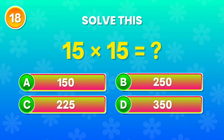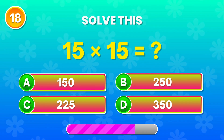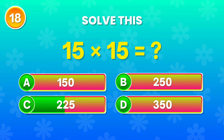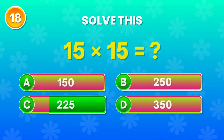15 times 15. Can you figure it out? Exactly! That's 225. Amazing!